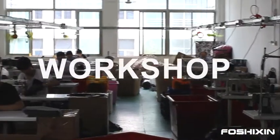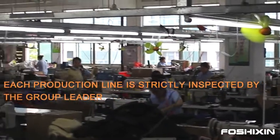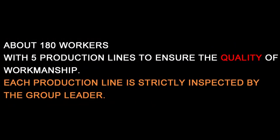This is our workshop on the second floor. About 180 workers with 5 production lines. To ensure the quality of women's shapewear, each production line is strictly inspected by the group leader.